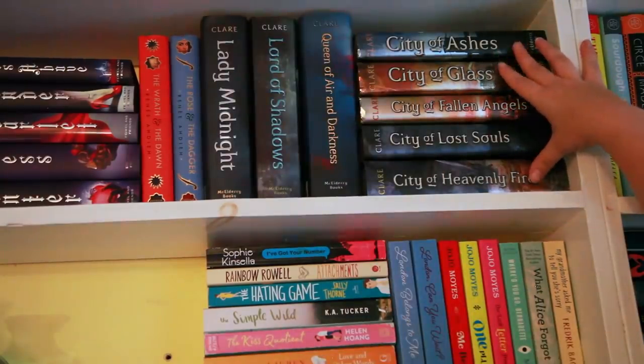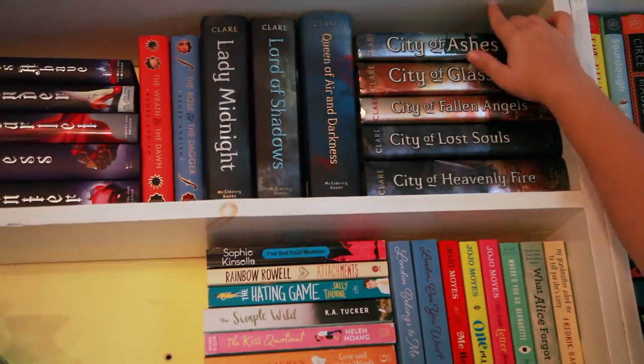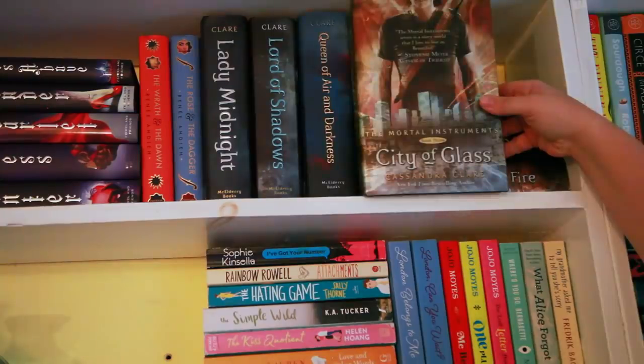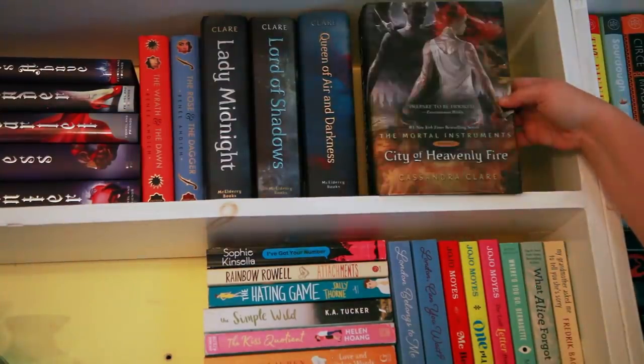Next to that I have the Mortal Instruments series. The first book, City of Bones, is up there, which I just showed you. It wouldn't fit in this little slot right here, so I have the rest of the five books in the series right here: City of Ashes, City of Glass, City of Fallen Angels, City of Lost Souls, and City of Heavenly Fire.